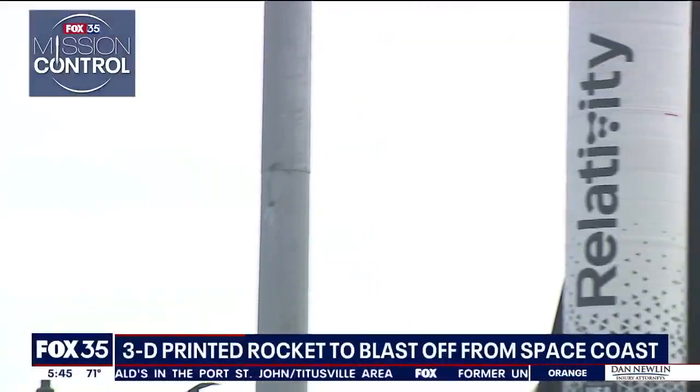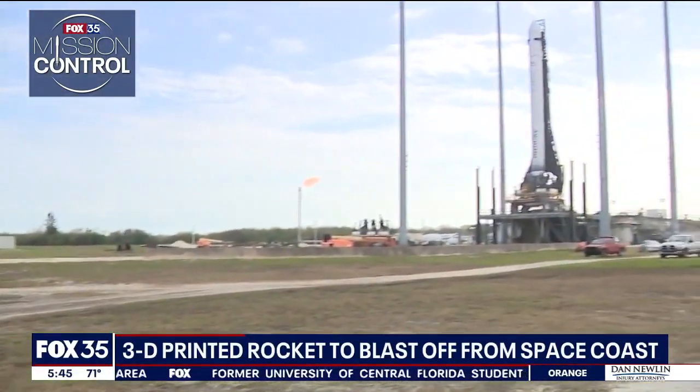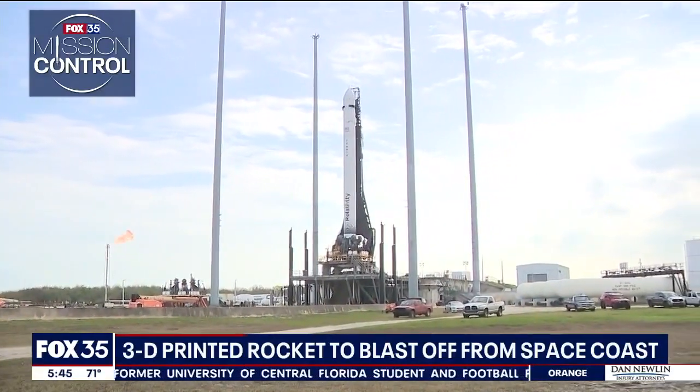Right now, the company is in its final phase of testing and checkouts before they get the green light from the FAA and the Space Force to launch at Launch Complex 16.